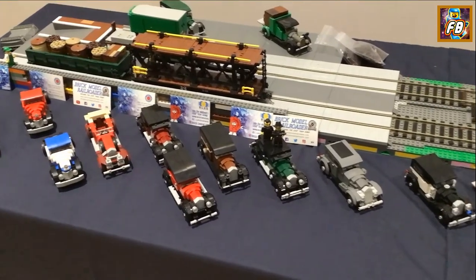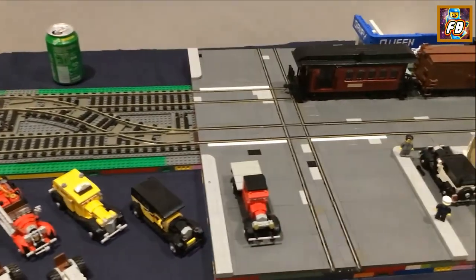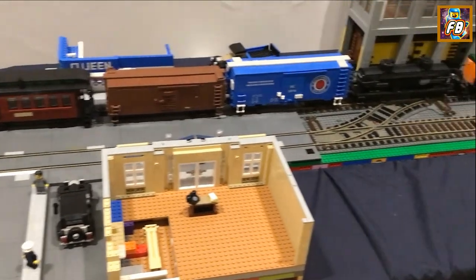Some lovely looking vintage cars. A can of fizzy pop — that's not made out of Lego. Some of these train carriages are great as well — really well detailed, really nice, sort of a classic look to them.